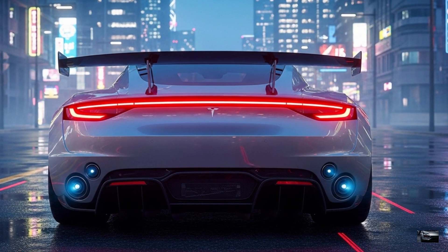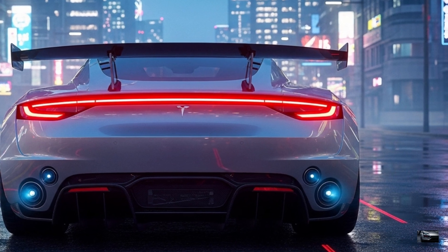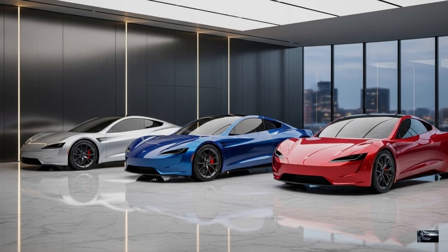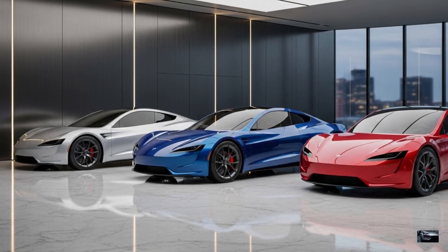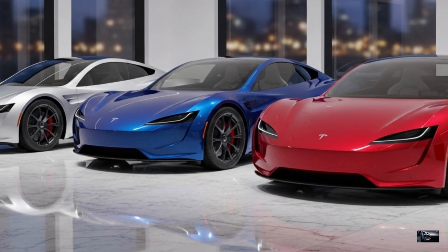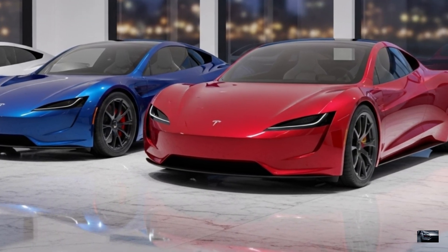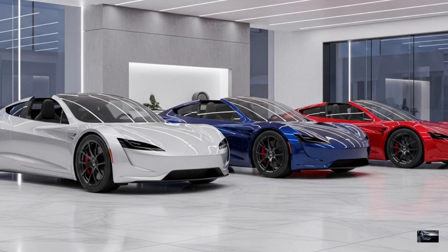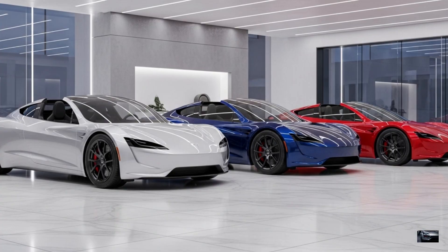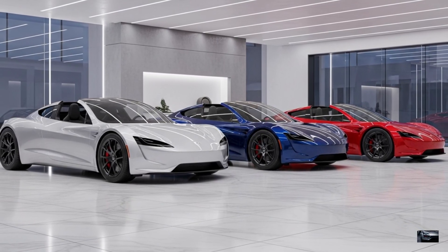At the rear, a full-width LED taillight bar, retractable wing, and carbon fiber diffuser enhance downforce. Colors like space silver, deep blue metallic, and signature red scream speed. Compared to the Rimac Nevera and Lotus Evija, the Roadster's SpaceX thrusters and range dominate, though less track-focused. In space silver, it's a head-turner, whether parked in Dubai or racing the Nürburgring. This electric supercar redefines performance for 2026.